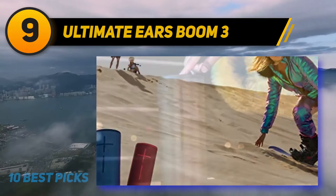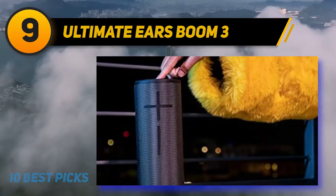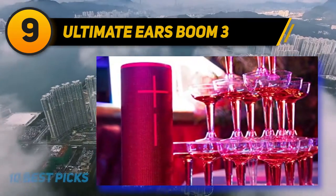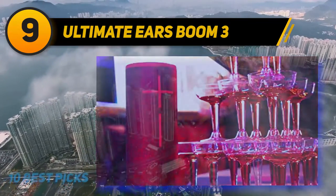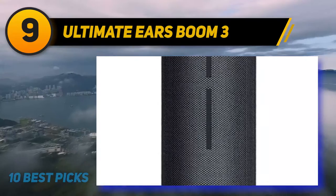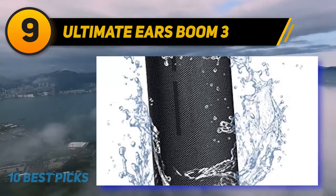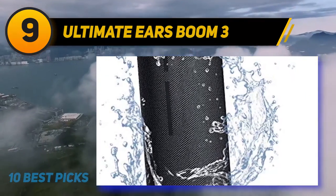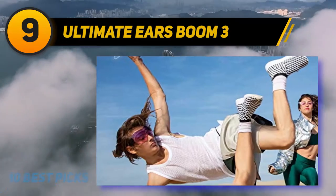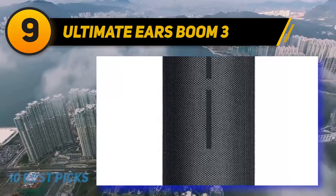The Ultimate Ears Boom 3 features Bluetooth connectivity and can be paired with up to 150 Boom and Megaboom speakers to create a wider listening field. This speaker is waterproof and floats on water — it's IPX7 rated and can be submerged to one meter for 30 minutes. It features a single magic button that plays, pauses, skips, and controls music playback. One full charge provides up to 15 hours of playback time, and it's compatible with the optional Power Up wireless charging dock.